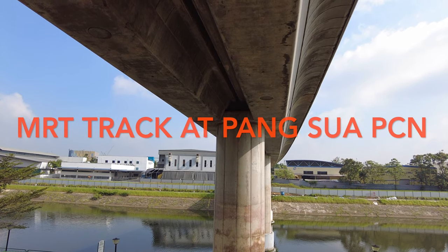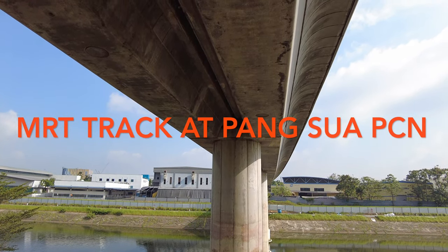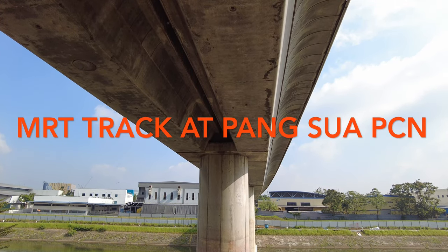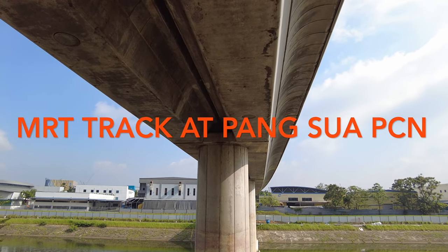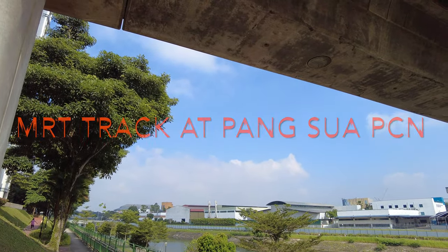I'm now near to the Sungai Pang Sua, and I'm just below the MRT track. This MRT track runs across the river, the Sungai Pang Sua. And over there you can see some industrial buildings.